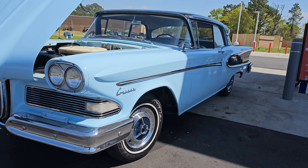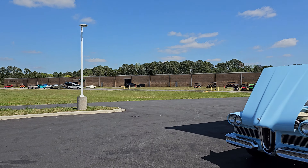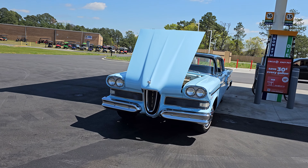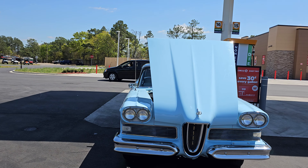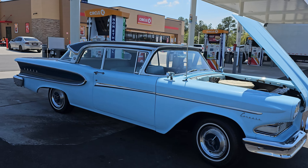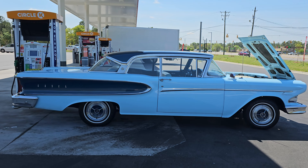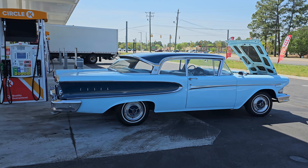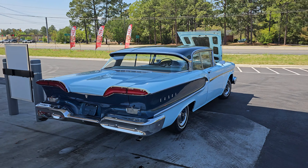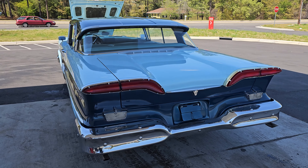What is up YouTube, Calvin coming at you from I-95 Muscle — actually I'm at the Circle K in front of I-95 Muscle. Today we're doing a little walk-around on this 1958 Edsel Corsair. This is one of the cooler vehicles I've seen come through the showroom. Overall the car's in really great condition, runs and drives awesome. You might notice a couple little flaws, nothing too crazy.